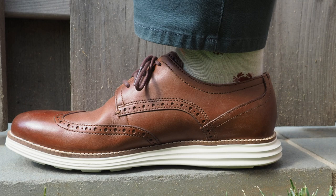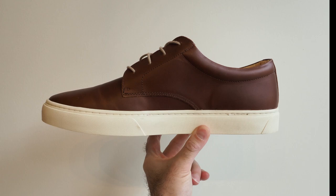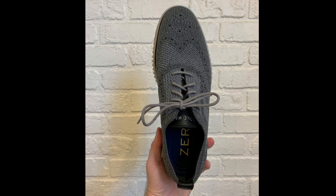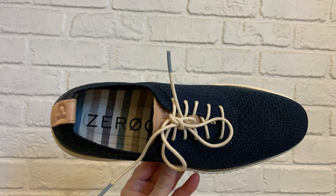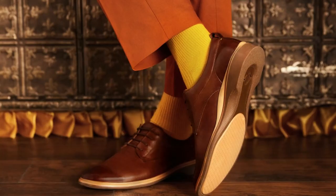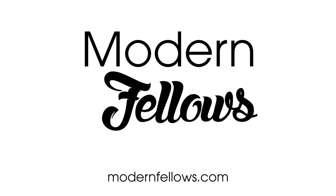With the dress sneaker so popular, there's no shortage of options to choose from. For even more choices, check out the comments and the link to my post on modernfellows.com. Thanks for listening. I hope you let me know what you think of the rise of dress sneakers in the comments. Are they appropriate for the office or the White House? Do you have a favorite brand? For more information on Modern Fellows, please check out modernfellows.com.